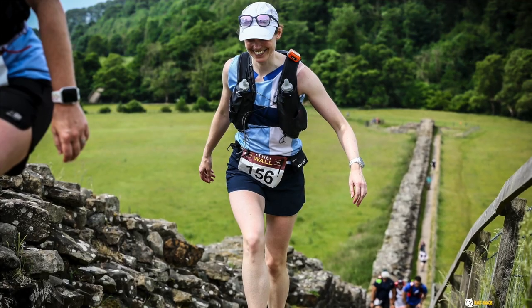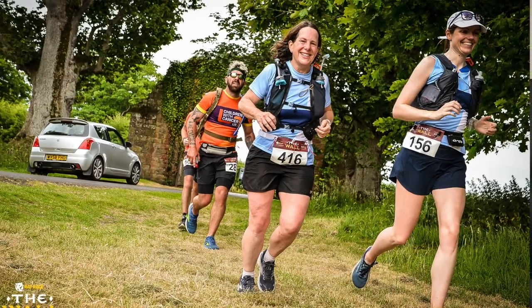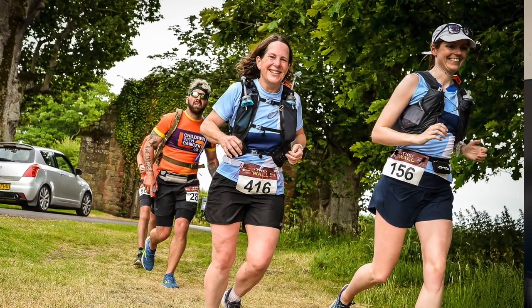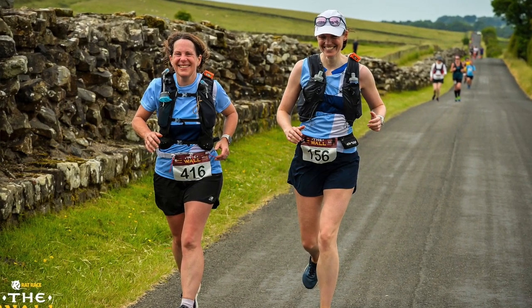This is not a fully trail ultra — it's probably approximately half and half. I personally wore road shoes and I would recommend road shoes. I wore my Ultra Torrens and they were great.